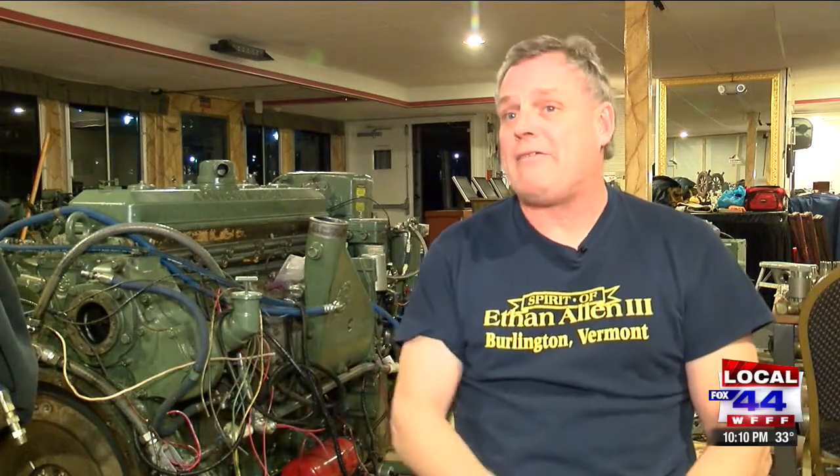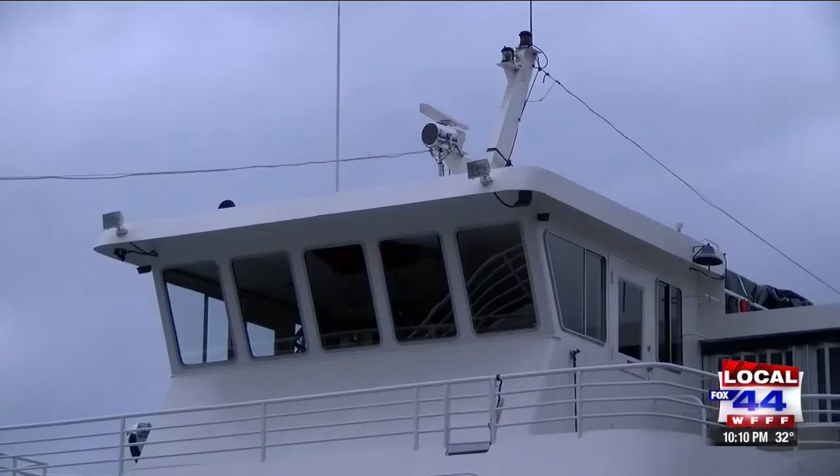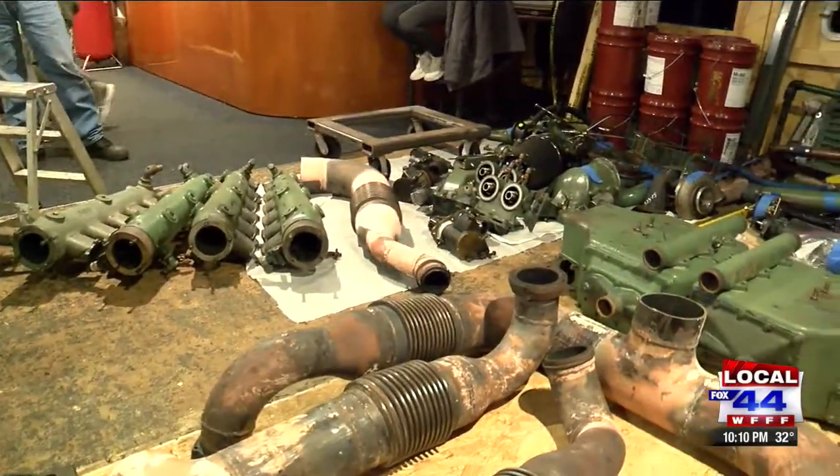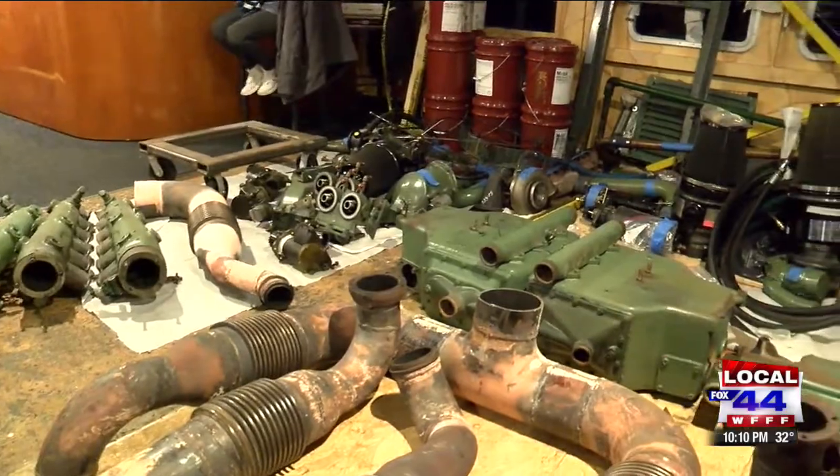Their replacements are estimated to cut 457 tons of diesel emissions and 437 tons of carbon dioxide — the equivalent of 17 tractor trailers. 'It's good to see them go. I'm sure our engineering staff will have new names for the new girls, and life will be better for everybody that surrounds the Spirit of Ethan Allen. So we're doing our part.'